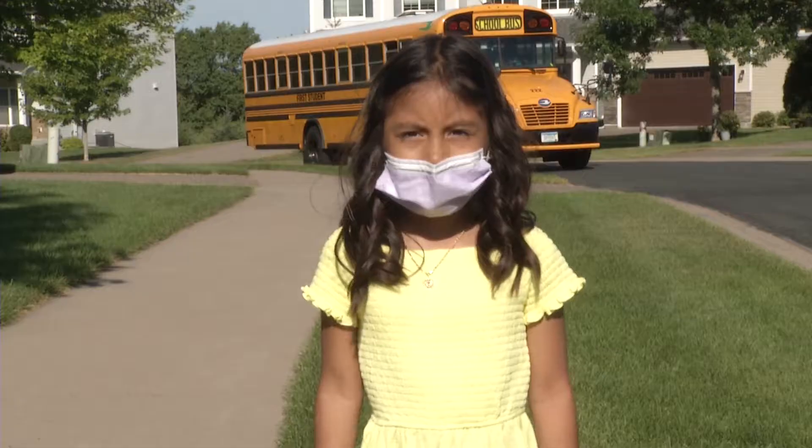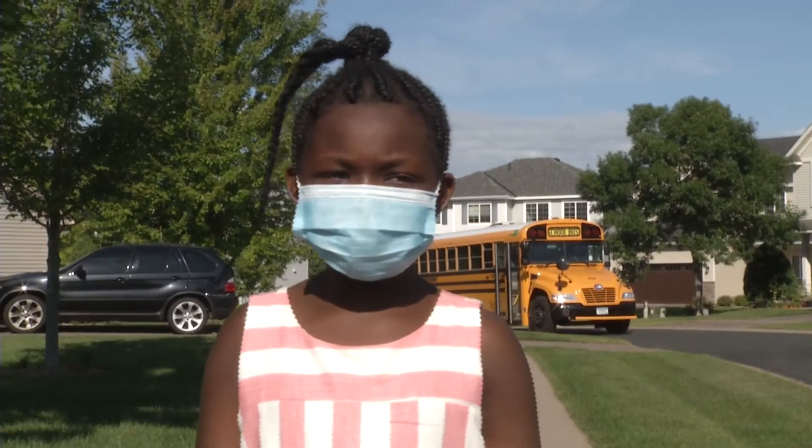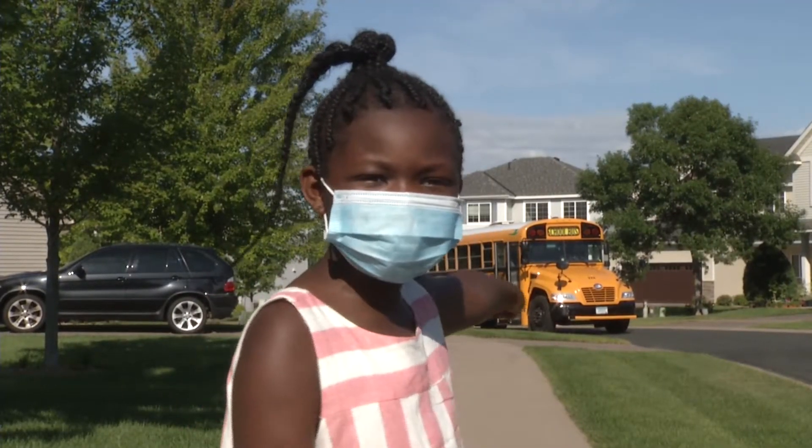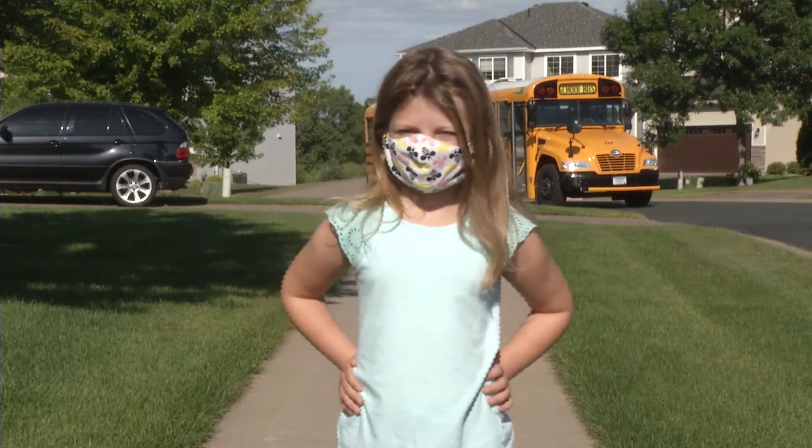Hi everyone! We can't wait for you to come to kindergarten. One of the best parts of school is the big old school bus. We are kindergarten experts and I'll show you how it's done.